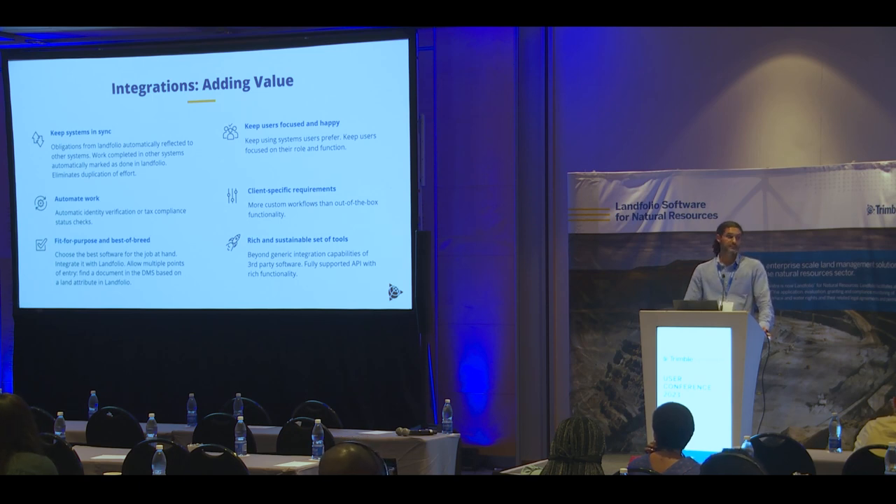If we can keep systems in sync in this way, organizations could probably make better decisions about the kinds of software they adopt, because instead of implementing some nebulous enterprise resource planning system, you could make better choices around using more fit-for-purpose software and systems that do well at the job they're designed to do. And as long as you can have integrations keeping those systems in sync, you can keep users happy using the systems they're more familiar and comfortable with.